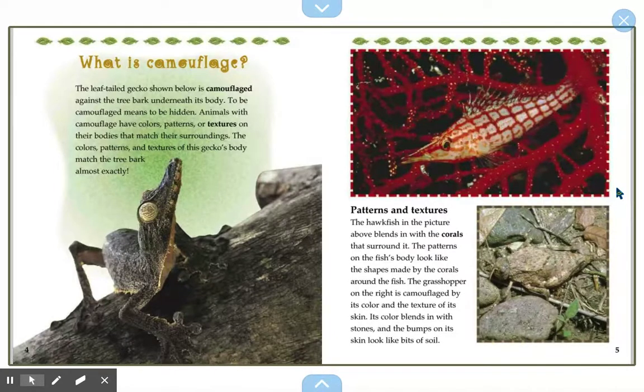Patterns and textures. The hawk fish in the picture above blends in with the corals that surround it. The patterns on the fish's body look like the shapes made by the corals around the fish. The grasshopper on the right is camouflaged by its color and the texture of its skin. Its color blends in with stones and the bumps on its skin look like little bits of soil.